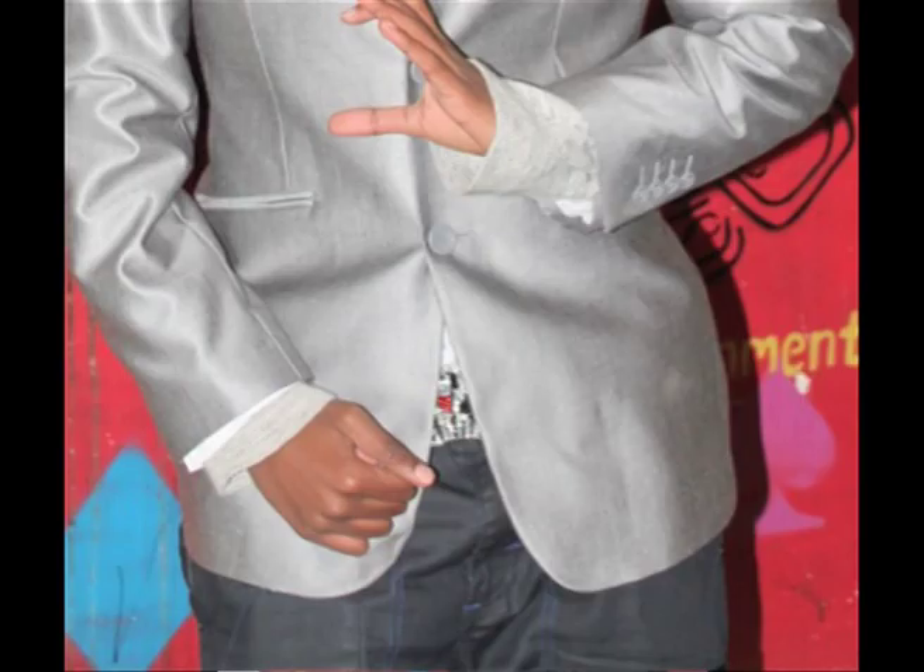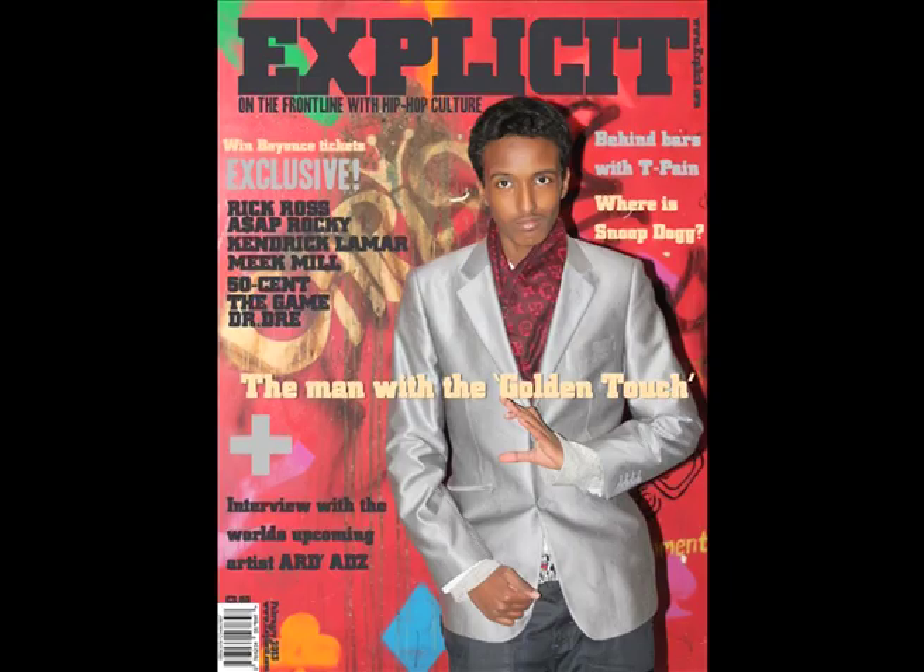There is also dead space on the bottom right hand side of the page. This is because I don't want to overcrowd the page with cover lines, as I have already used them on either side of the image. This enables me to stick with the conventional features used on the front covers of XXL and Vibe.